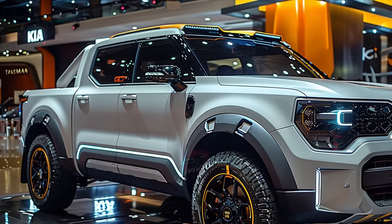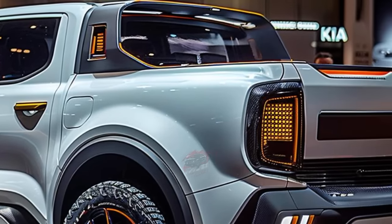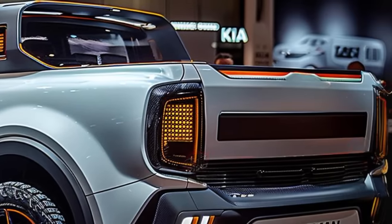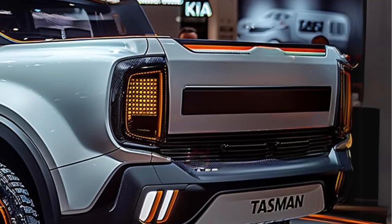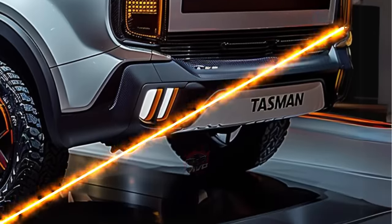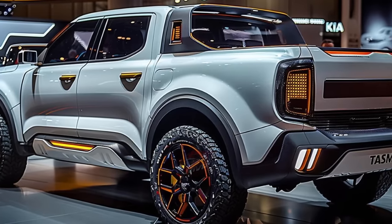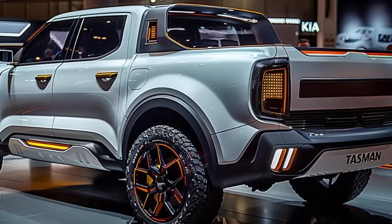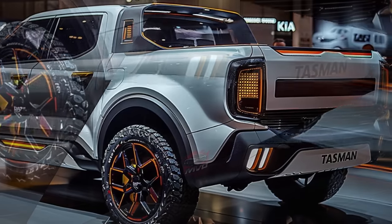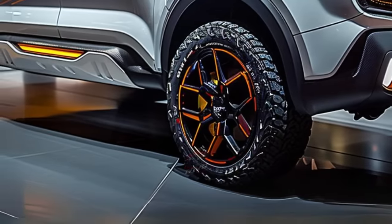With its captivating design, the Tasman flaunts a modern and bold front end, showcasing Kia's iconic tiger nose design and striking LED headlights bound to turn heads. The Tasman is engineered to offer unmatched versatility, boasting a sleek body, precise edges, and an adaptable profile, all geared for maximum functionality. This pickup seamlessly blends sleek design with functionality, featuring a sturdy bedliner and exterior fittings for enduring performance.